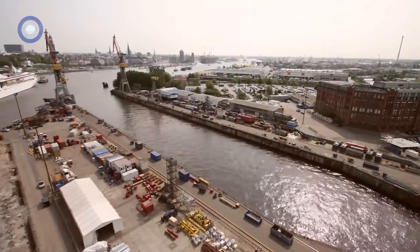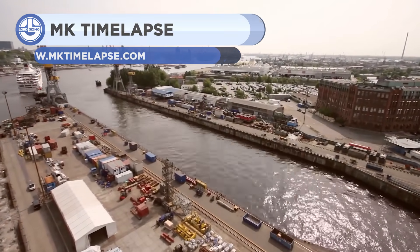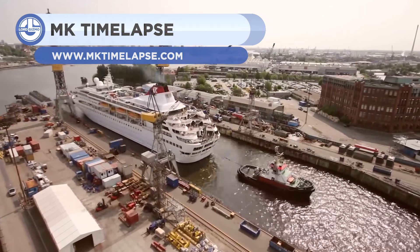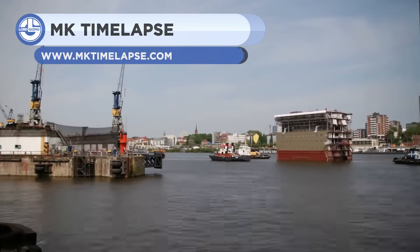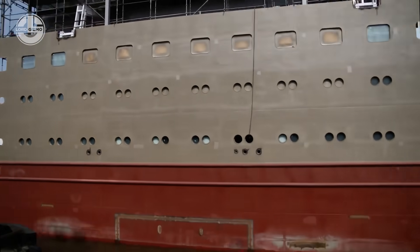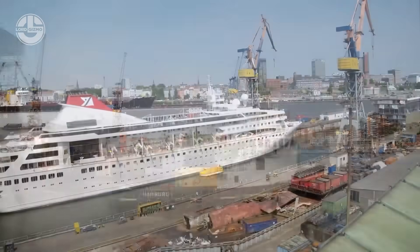Thousands of people from around the globe enjoy to use cruise ships. This business has increased by 20% in the previous five years. Nowadays, cruise line operators desire to expand the capacity of their ships to accommodate more passengers.